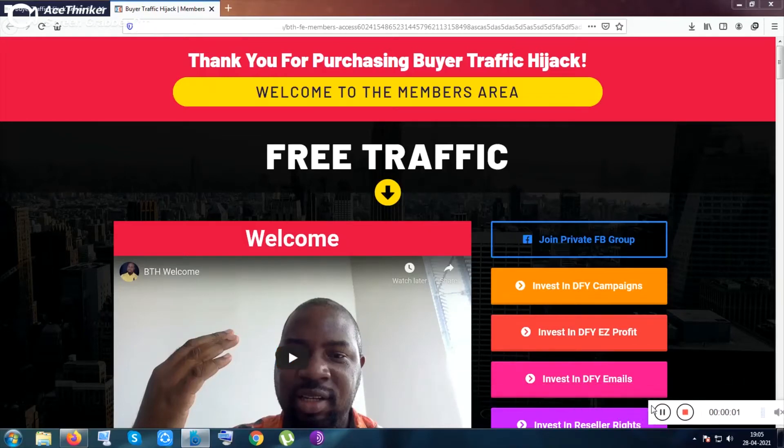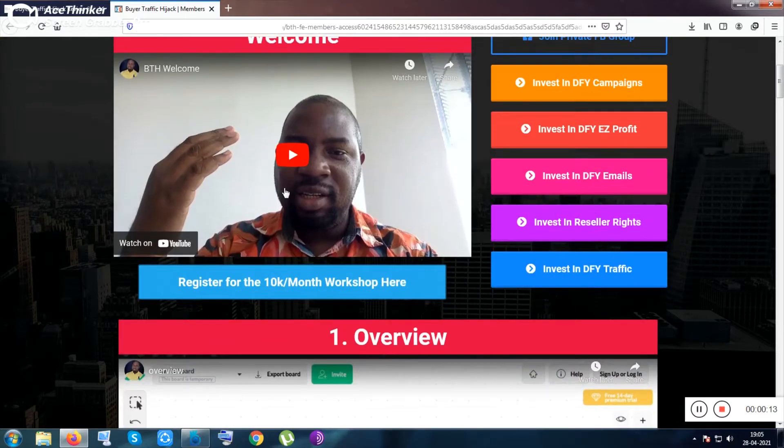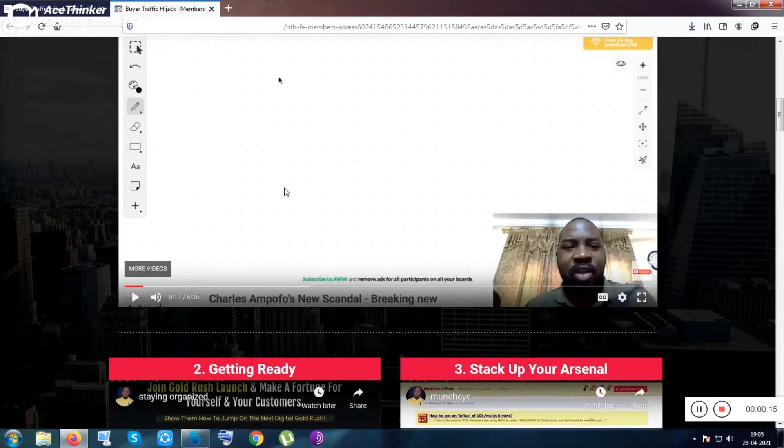Hi guys, let's get into the Product Buyer Traffic Hijack. This is the members area of this tool. Thank you for giving your precious time to watch my Buyer Traffic Hijack review. This is a make money online video course.